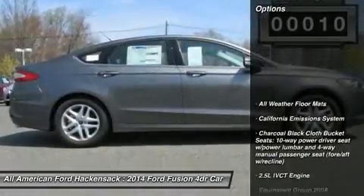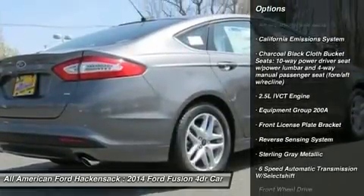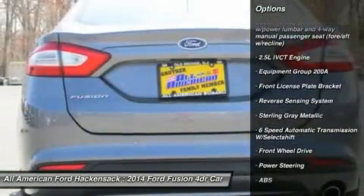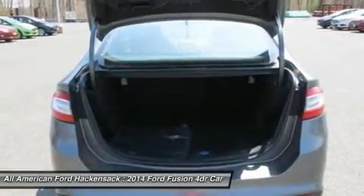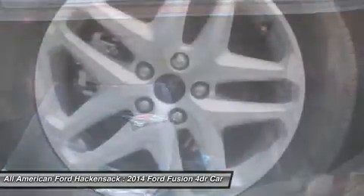Here are some of this vehicle's great options: anti-lock braking system, steering wheel audio controls, air conditioning, adjustable steering wheel, power steering, keyless entry, aluminum wheels, cruise control, four-wheel disc brakes, and rear defrost.